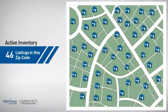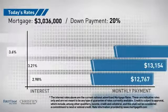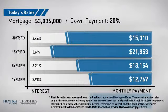There are now just over 45 homes on the market within this zip code. If you're thinking about getting a mortgage for this property, you could be looking at these options with regards to current interest rates and monthly payments.